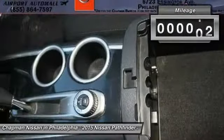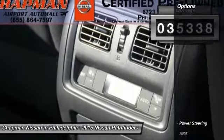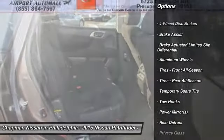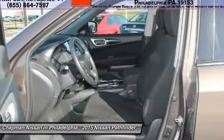Chapman Nissan prides itself on value pricing all of its vehicles and exceeding your expectations. If you view our website at www.chapmannissan.com, you will have access to more photos, the full Pure Cars Value Report, and a Vehicle History Report.